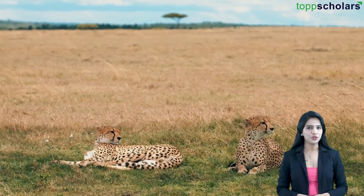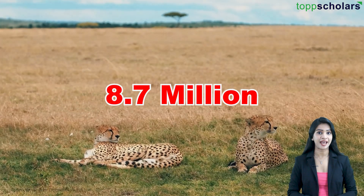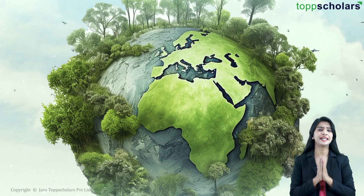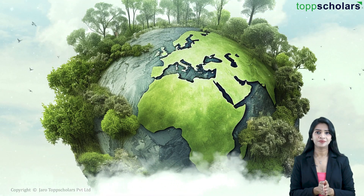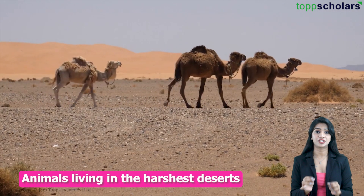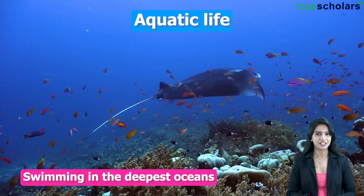Hello friends! Did you know that there are around 8.7 million species on this planet? Our earth is full of life and it's incredibly diverse. If we talk about the animal kingdom, there is so much to explore — from animals living in the harshest deserts to those swimming in the deepest oceans. Let's begin.